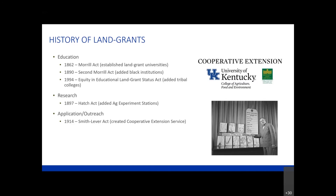Together, we work as a cooperative organization. Also, in 1994, the Equity and Educational Land-Grant Status Act added tribal colleges. Those are three different layers of institutions, and sometimes within land-grant universities you'll hear us use the language of 1862, 1890, or 1994 institutions. In Kentucky, the University of Kentucky is our 1862 institution, and Kentucky State University is our 1890 institution. We do work together to complete those three missions of the land-grant.